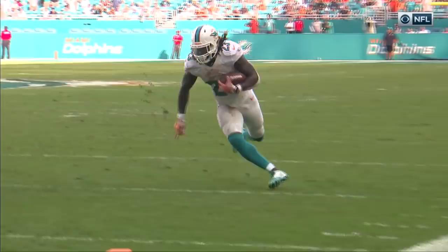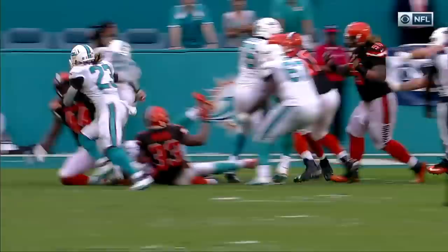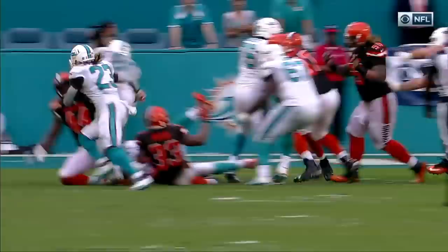What a moment for Ajayi. Expected to be the starter, Adam Gase went with Arian Foster. Didn't like the response from Ajayi, so he kept him home week one. Didn't even make the trip to Seattle, entering the day one and four.